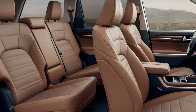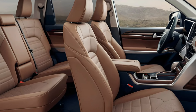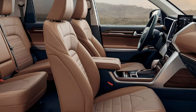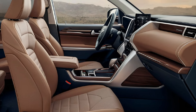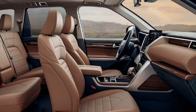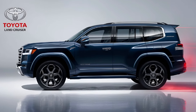Interior: inside, the Land Cruiser balances durability with comfort. The cabin is outfitted with high-quality materials, supportive seats, and modern technology including a large touchscreen infotainment system, wireless charging, and premium audio. Despite its rugged nature, the interior is spacious and offers ample room for passengers and cargo, making it a versatile option for families and adventurers alike.